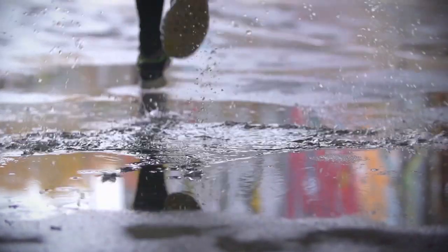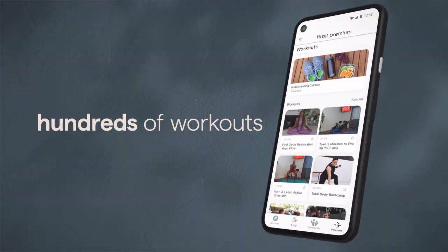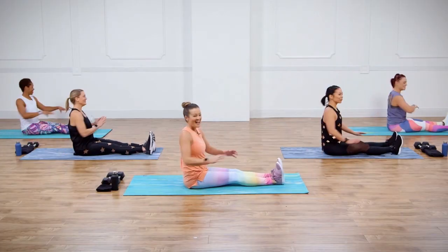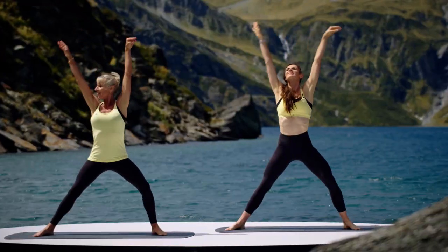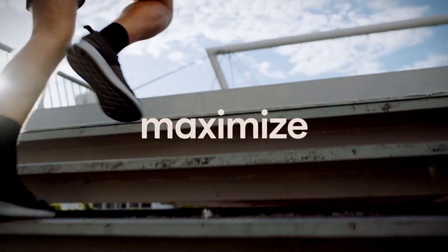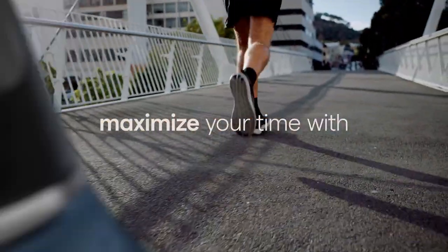Our favorite smartwatch for iPhone users is the Apple Watch, but the Galaxy Watch 6 from Samsung is fantastic for Android users as well. We also appreciate a number of additional alternatives, which come in a variety of designs and intelligence levels. The top smartwatches we've examined are listed below.